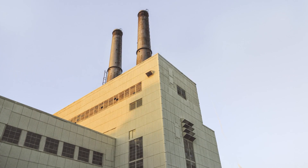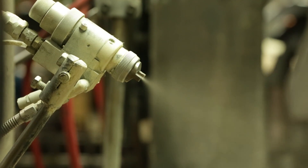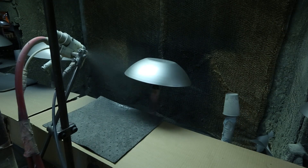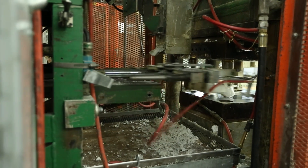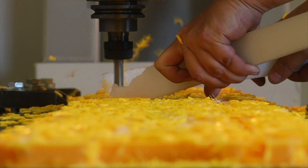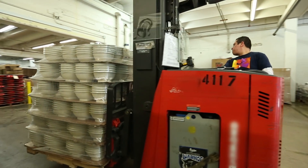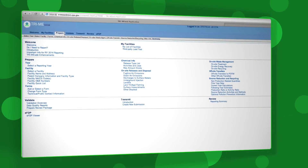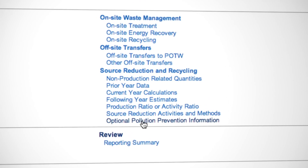EPA's Toxics Release Inventory Program doesn't just track emissions to the environment. It also highlights which facilities recycle waste and prevent waste generation. Manufacturers have an opportunity to go above and beyond compliance and showcase their commitment to sustainability by completing the Optional Pollution Prevention, or P2, section of the TRI reporting form.